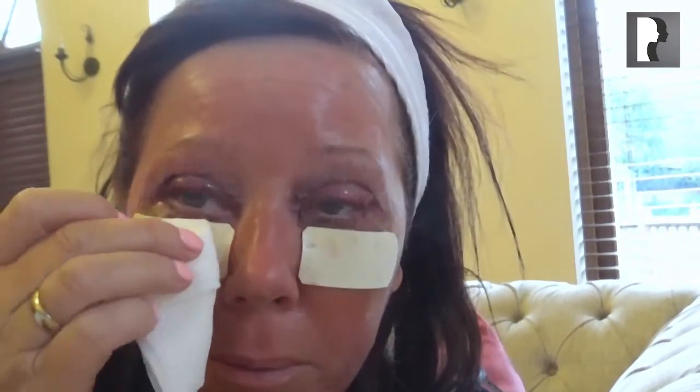I'm bleeding a little bit — this is quite common, so it's good for you to see it and not panic. A little blood seems to be coming from under the eye and then you just, obviously, just wipe it.